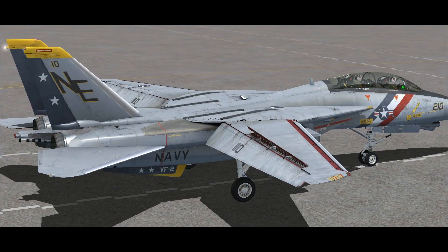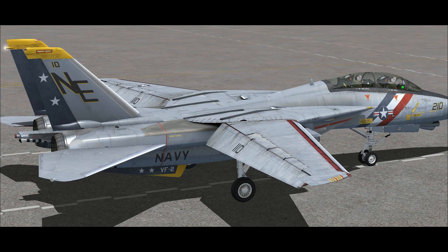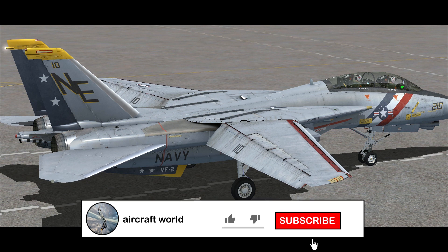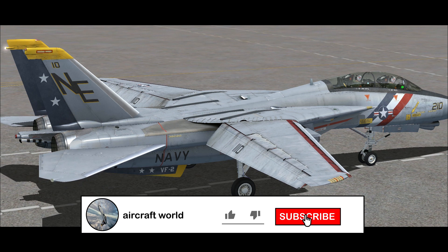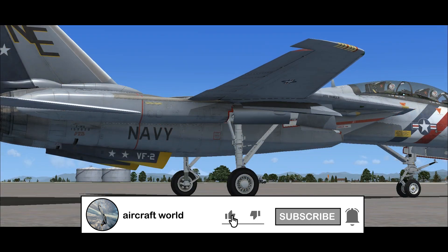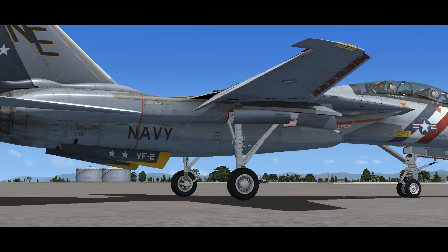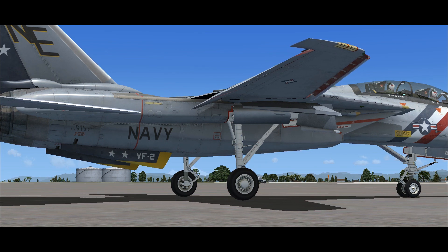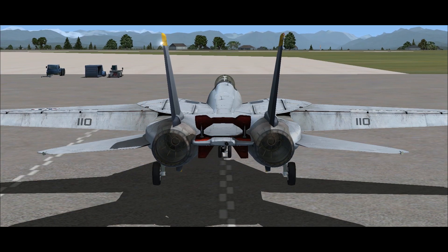Ailerons are not fitted; roll control is provided by wing-mounted spoilers at low speed, which are disabled if the wing sweep angle exceeds 57 degrees. Full-span slats and flaps are used to increase lift for landing and combat, with slats set at 17 degrees for landing and 7 degrees for combat, while flaps are set at 35 degrees for landing and 10 degrees for combat.